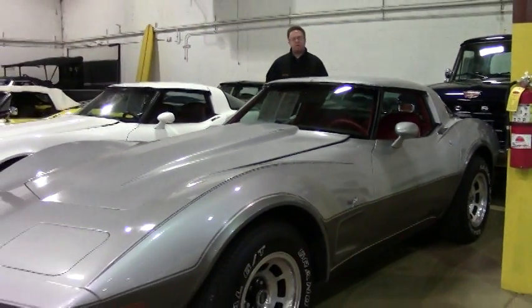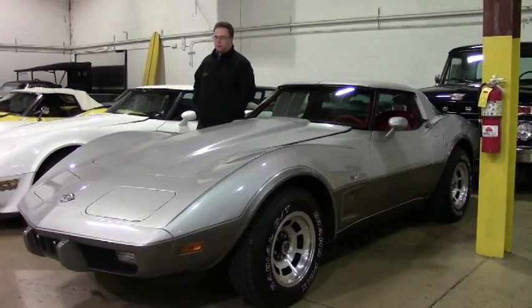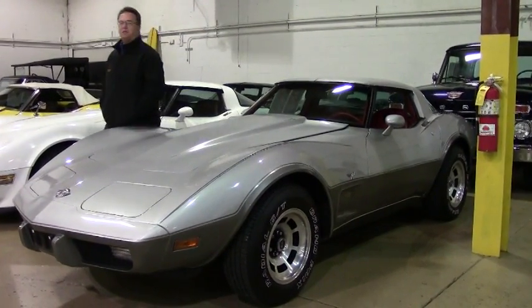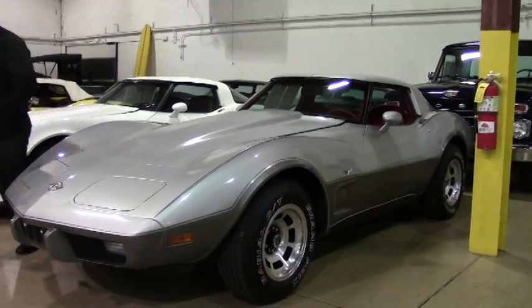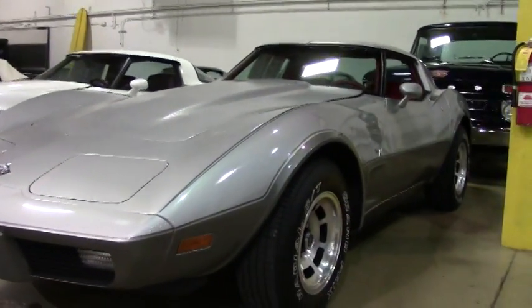Welcome back to Buy A Vet, folks. Today we're going to take a look at a 1978 Silver Anniversary Corvette. I often get asked what's the best deal on a Corvette, how do I start out, all those fun questions. This may be the candidate for you.